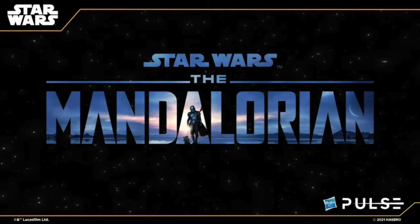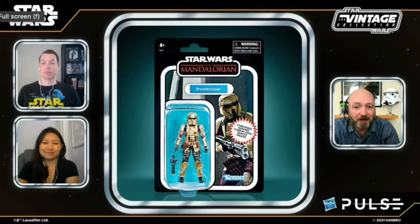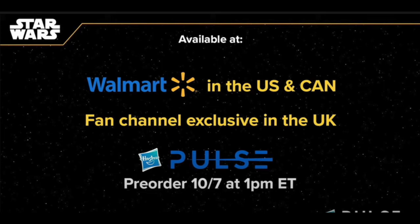Over in the Mandalorian, they're going to be doing more carbonized figures — this is going to be the next vintage collection carbonized wave. Starting off with the Armorer, then the Incinerator Trooper with nice colors, then Moff Gideon all carbonized out, and the Shore Trooper — which they mentioned is the first time we're seeing the Shore Trooper on a Mandalorian card. These will all be a Walmart exclusive in the US, fan channel exclusive in Canada and the UK, and pre-orders will not go up tomorrow — they're going to hit on October 7th around 1pm.